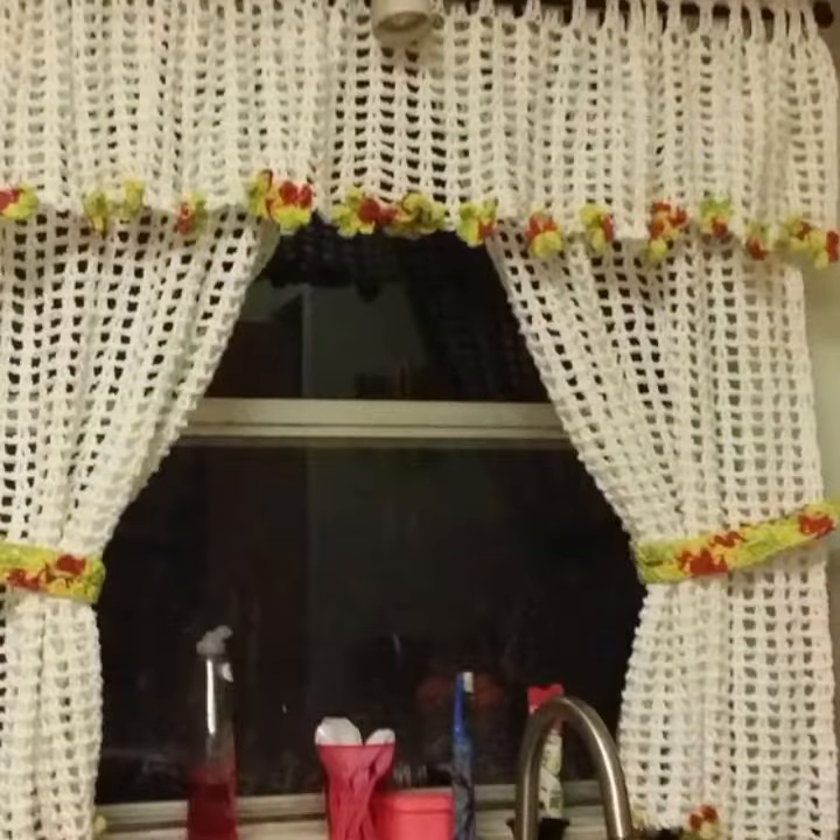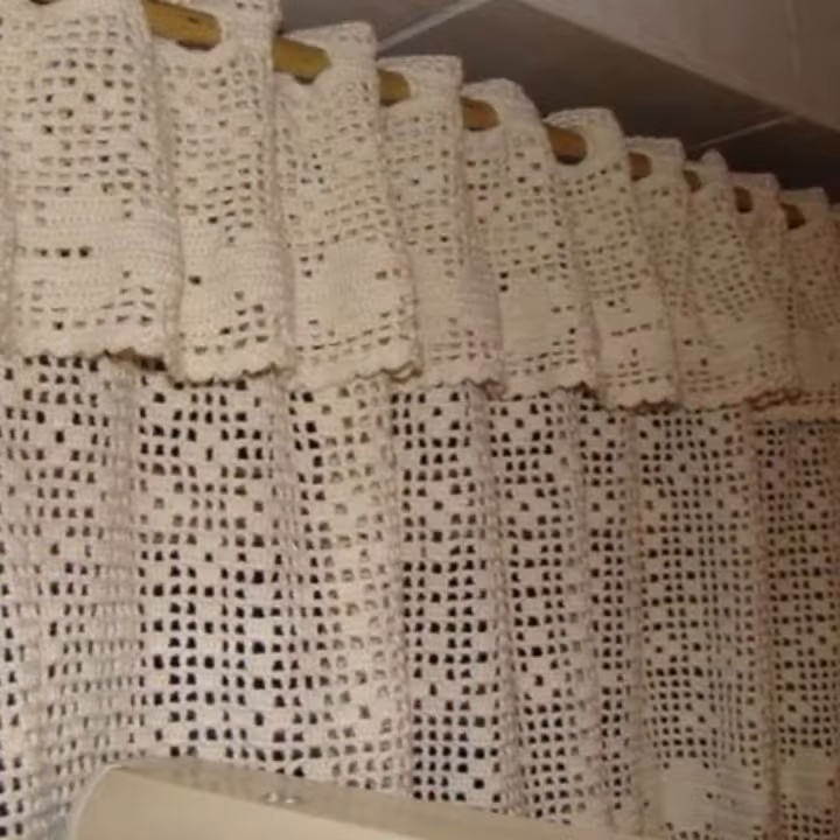How are you? I'm fine. I hope you are enjoying the best condition of health. I am back again with the most stylish, most demanding collection of crochet cotton designs and beautiful designing patterns.